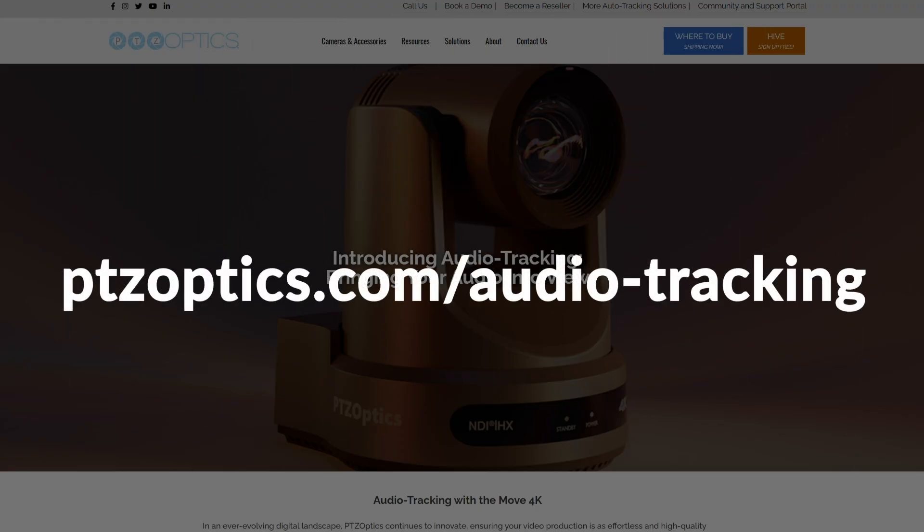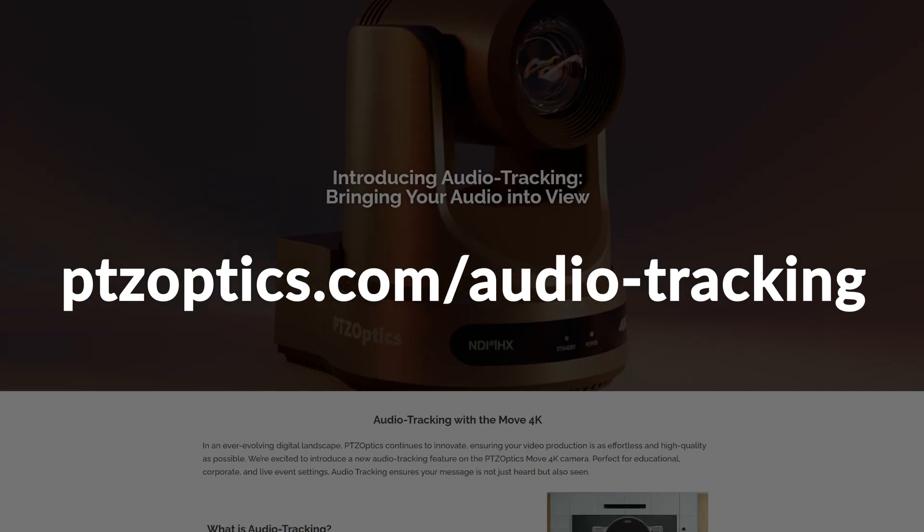Thanks so much for joining us, and look forward to more on audio tracking with the Move 4K. We will see you very soon.